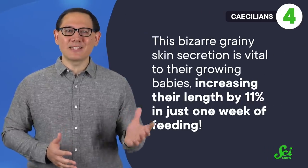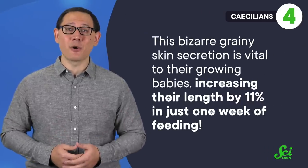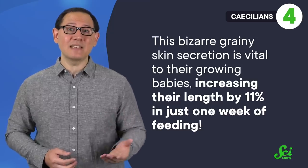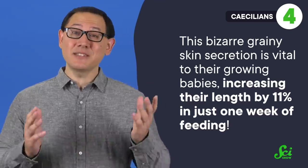And yes, they're still technically tetrapods, even though they're legless. While it's not uncommon for species to eat their shed skin to take advantage of the extra nutrients, they usually wait until it's off their bodies. This bizarre, grainy skin secretion is vital to their growing babies, and boosts their growth significantly — increasing their length by 11% in just one week of feeding. And since these babies don't appear to be feeding on anything else during this time, it seems like it's pretty vital for their survival.